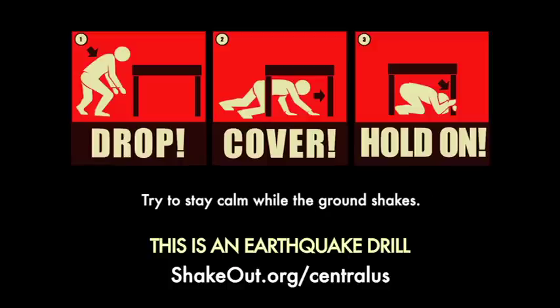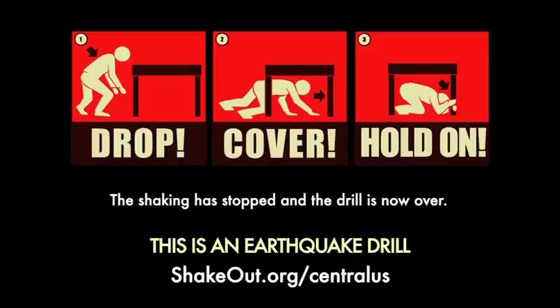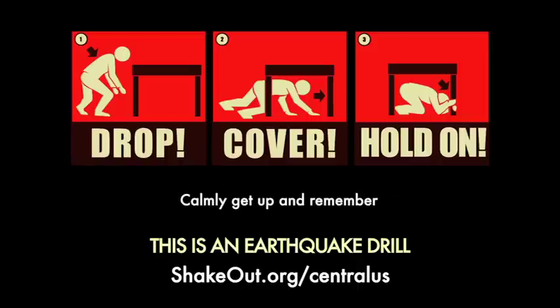Try to stay calm while the ground shakes. Now, look around. What objects might fall or be thrown at you in an earthquake that you should secure in place now? The shaking has stopped and the drill is now over. Calmly get up and remember, aftershocks may occur after an earthquake.